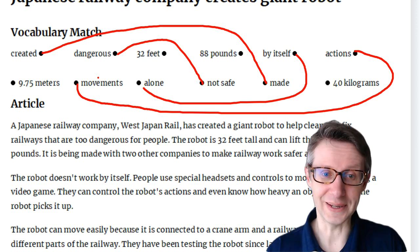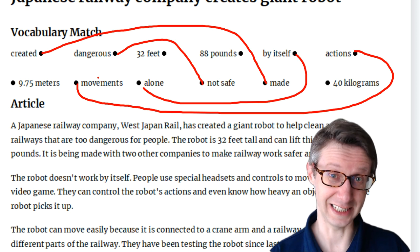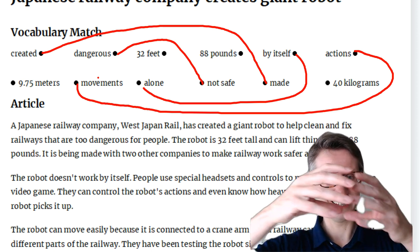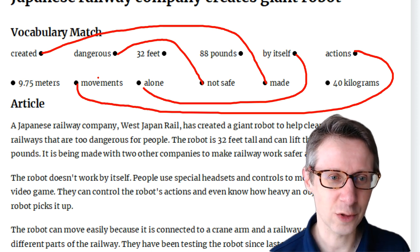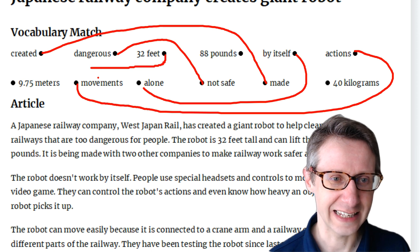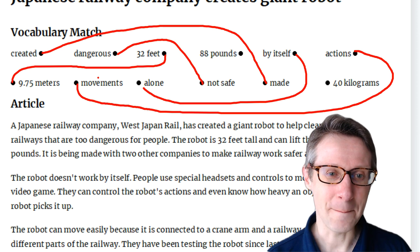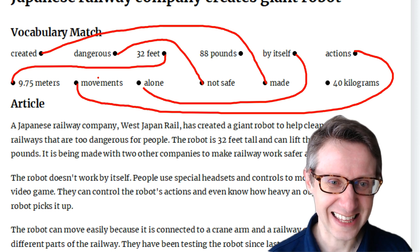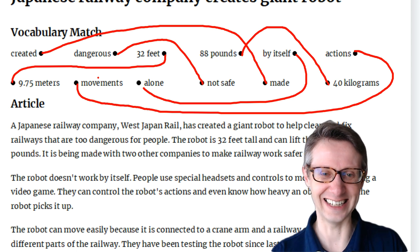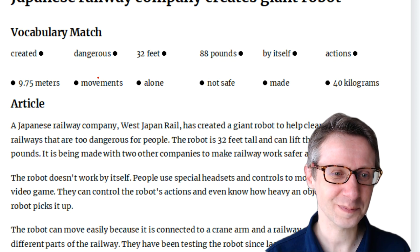For the numbers: 32 feet — especially in the US, feet is used for distance, how long, how tall. 32 feet is 9.75 metres. And pounds is for weight, how heavy. 88 pounds is 40 kilograms. Try to remember those and I will remove the lines.